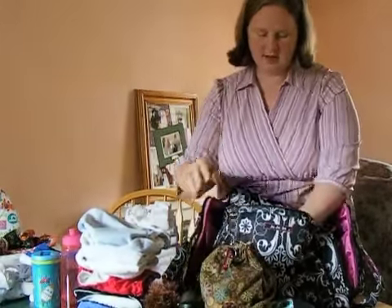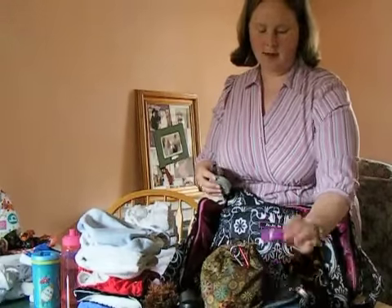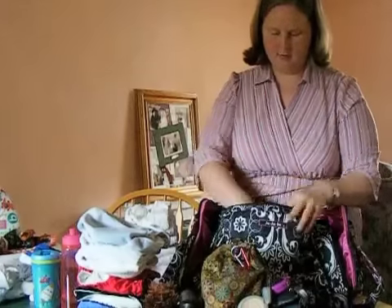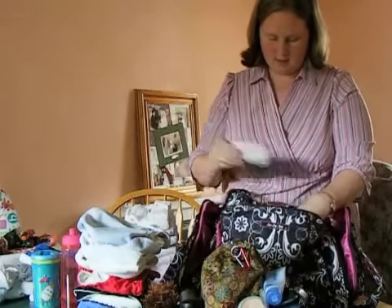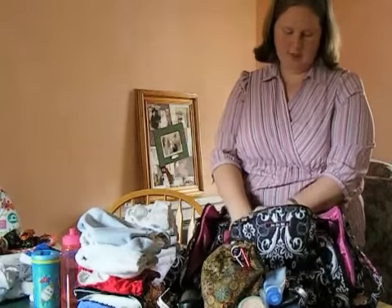I also have glasses, a hair tie, my purse, a compact brush, some makeup and a nail file, lotion, my keys, my mobile phone, and my iPod in here as well.